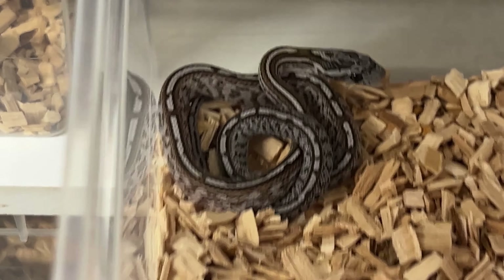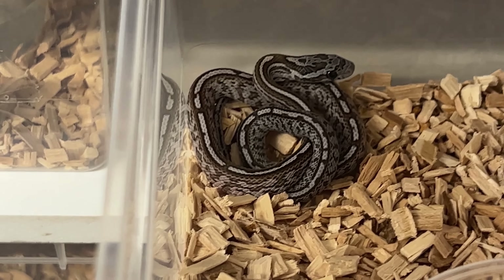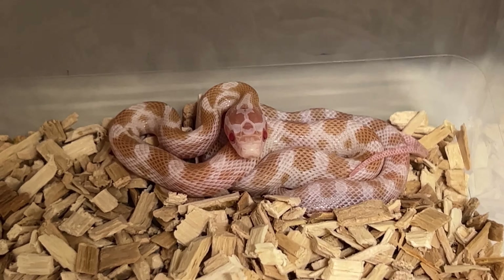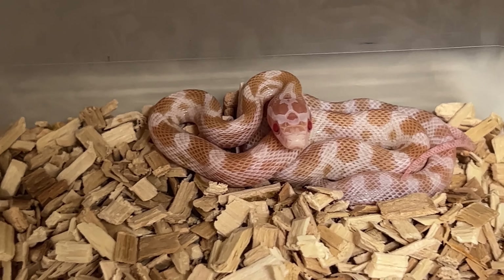Of course all of these that you just saw are het melanistic, het cinder, and het terrazzo, with some possible hets like enery, hypo, and motley. They will make some pretty cool combinations — cinder terrazzo caramel, melanistic tessera — quite some unique combos.